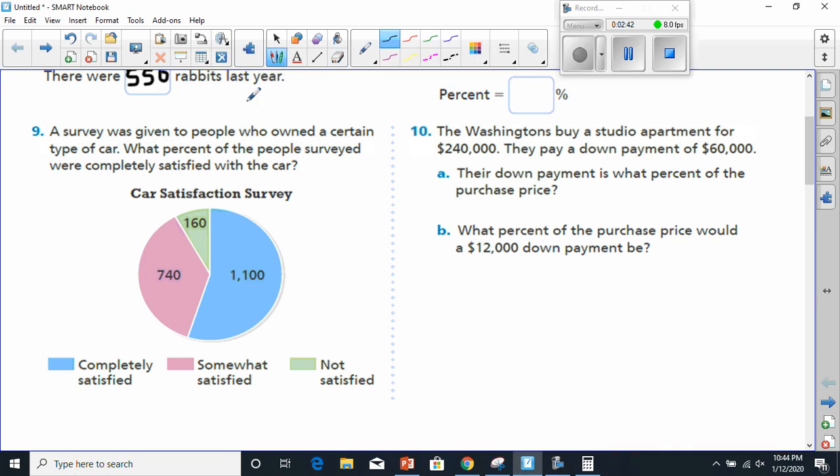Let's first find the total. We've got 1,100 representing the light blue — completely satisfied. We've got 740 representing somewhat satisfied, and 160 representing not satisfied. Those are the total people that were asked. Once we add those up, we realize there are 2,000 altogether. So the amount that is completely satisfied was 1,100 over 2,000.